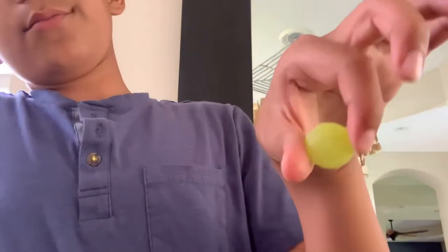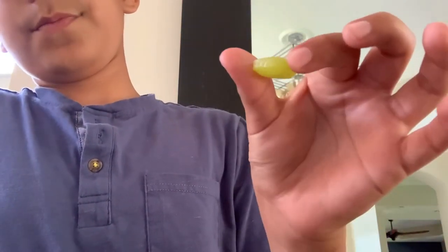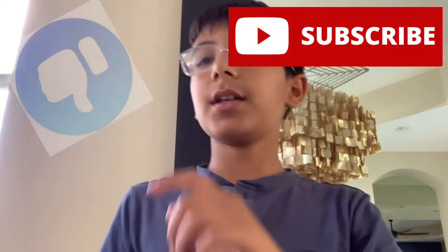Alright, there it is. It's quite like a little giant M&M shape. Before I do this, guys, make sure to hit the subscribe button right there and the like button right here. Let's do this.